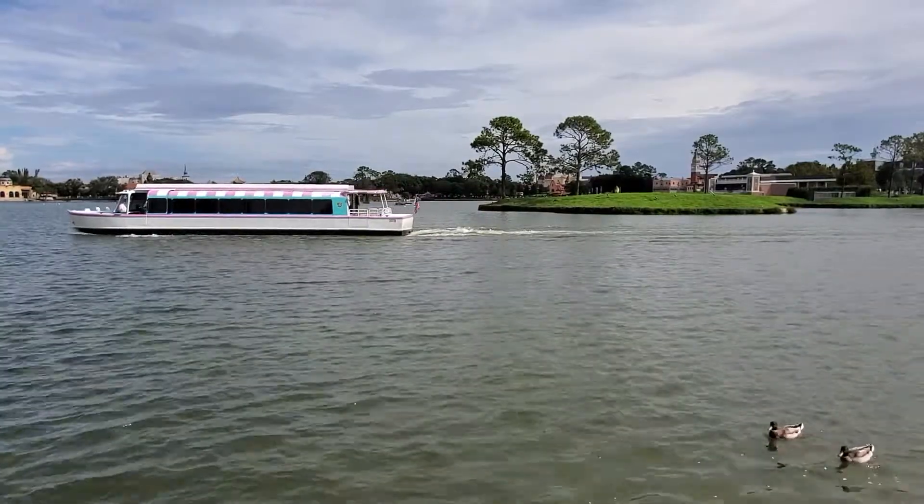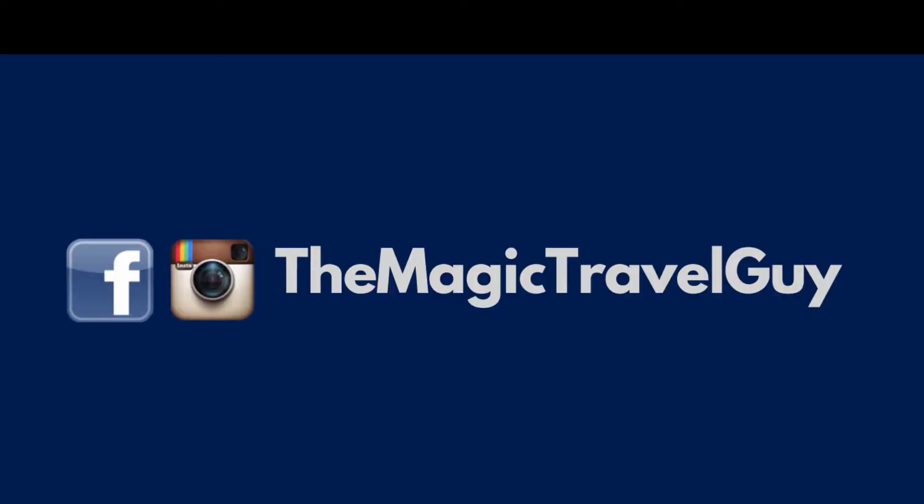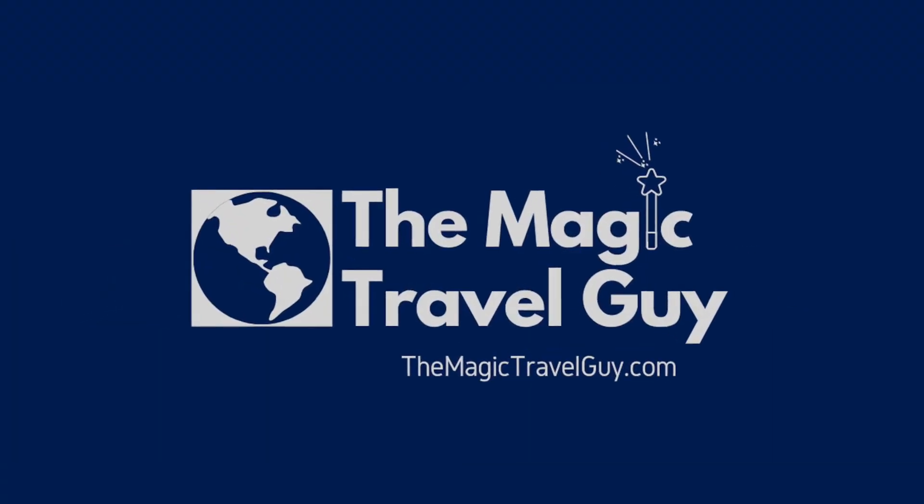Don't forget to subscribe to our YouTube channel and check out some of our past videos. And as always, connect with us on Facebook, Instagram, and TheMagicTravelGuy.com.